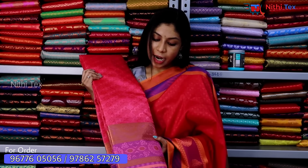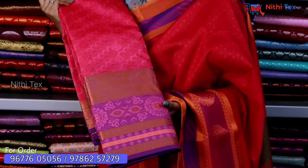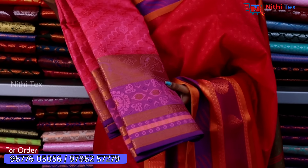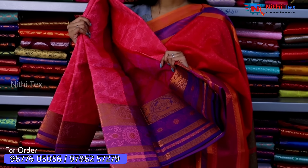Now you have a pink color sari. You can design the border with a purple shade and copper mix. You can use a purple shade for a rich look. This sari range is 550.